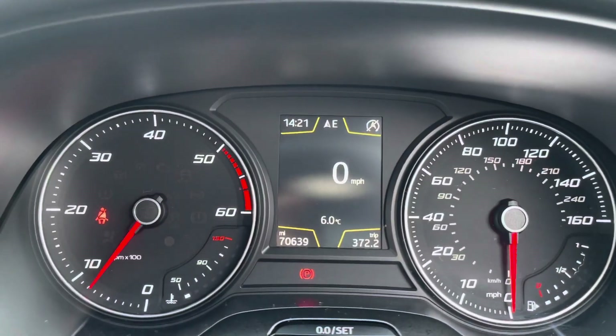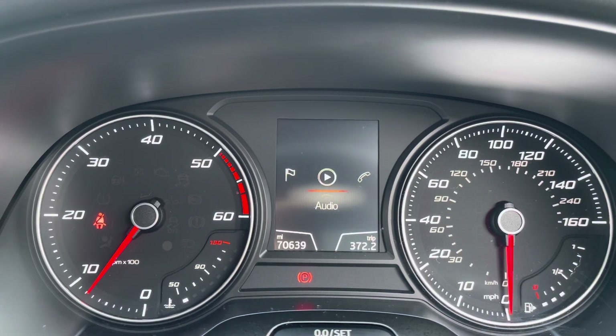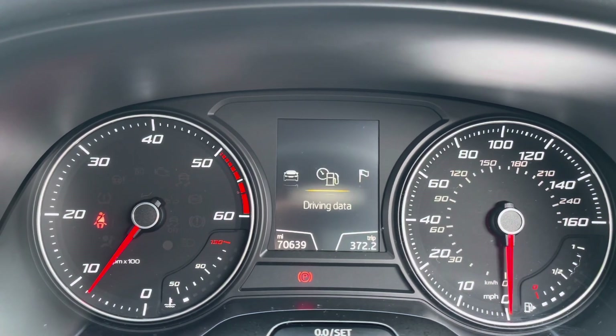Taking a look at your cockpit now, you do have a small digital screen in the centre with all the information you might need when on the go, as you can see here.